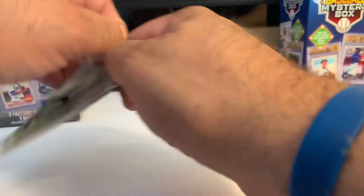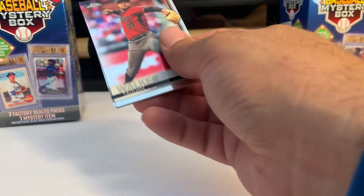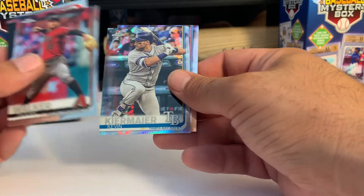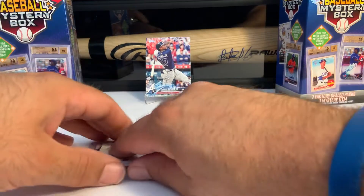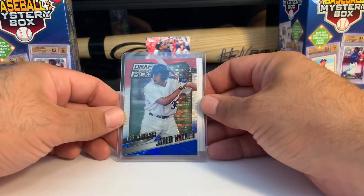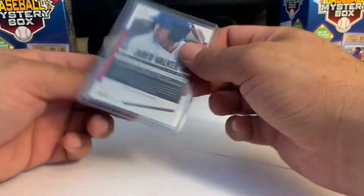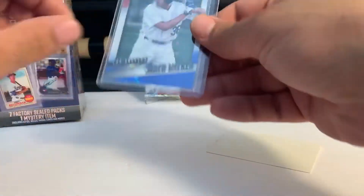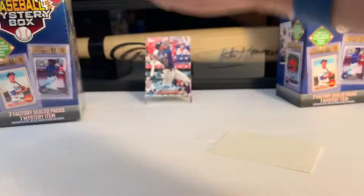Probably the best pack of the release: 2019 Topps Chrome, four cards — Taewon Walker, Byron Buxton, Kevin Kiermaier, and Starling Castro. And our hit — it almost looks like a Bowman's Best, but it's not. It is a Jared Walker Prism Draft Picks from 2014 Panini Draft. Still a beautiful card, don't get me wrong.